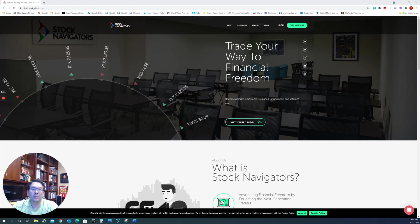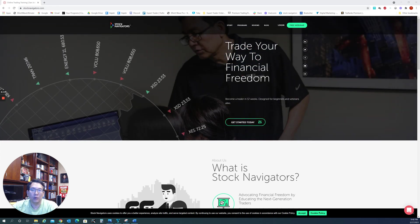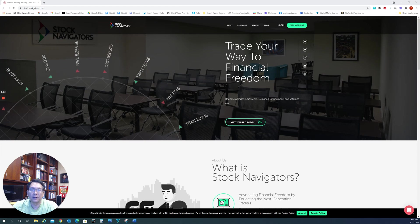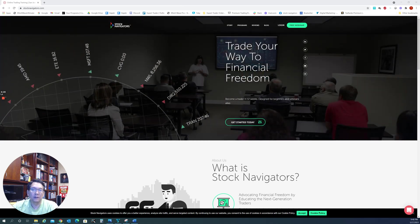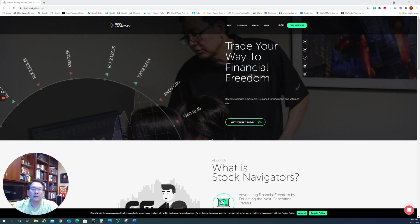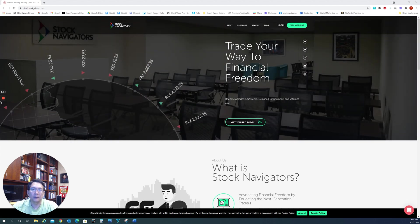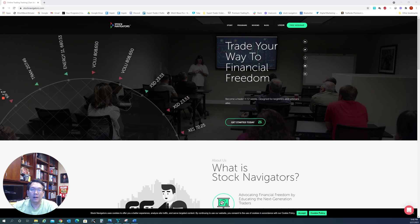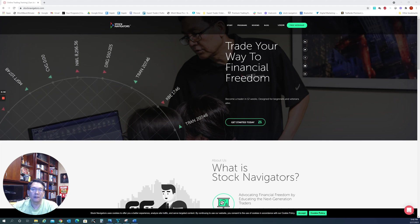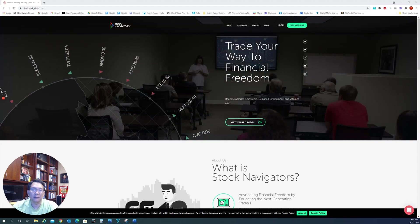Last week, the market was choppy with a downside correction until Friday, where they found support and moved strongly in the last hour, as I mentioned in the Thursday video. The jobless claims hit the lowest number since the pandemic, and the 10-year treasury note also went down a little bit. That helped technology stocks stabilize. Retail and industrial production also rose last week.